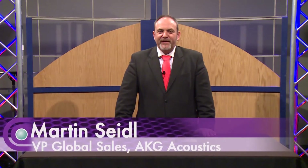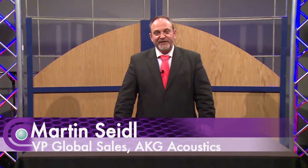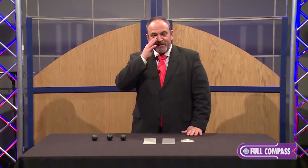Hello and welcome here at Full Compass. My name is Martin Seidel. I'm Vice President of Global Sales for AKG Acoustics, which is the microphone and headphone company in Vienna, in Austria, in Europe. And that's where I came from yesterday, so I hope my rings are not too bad.